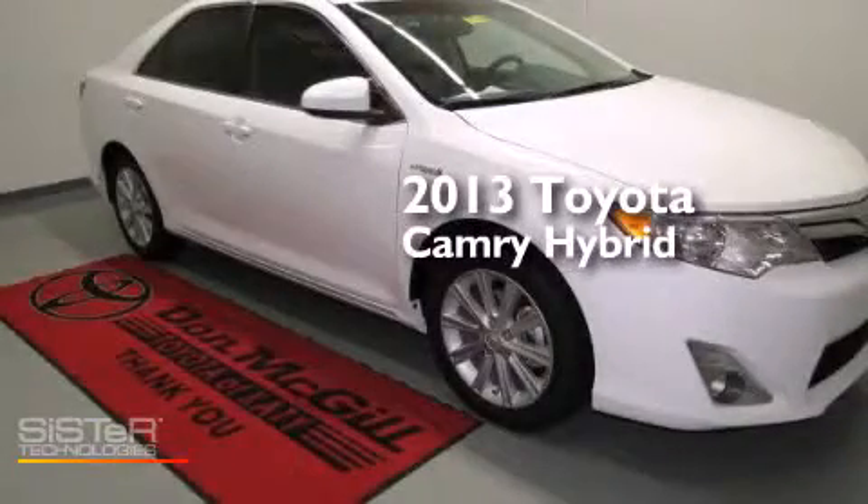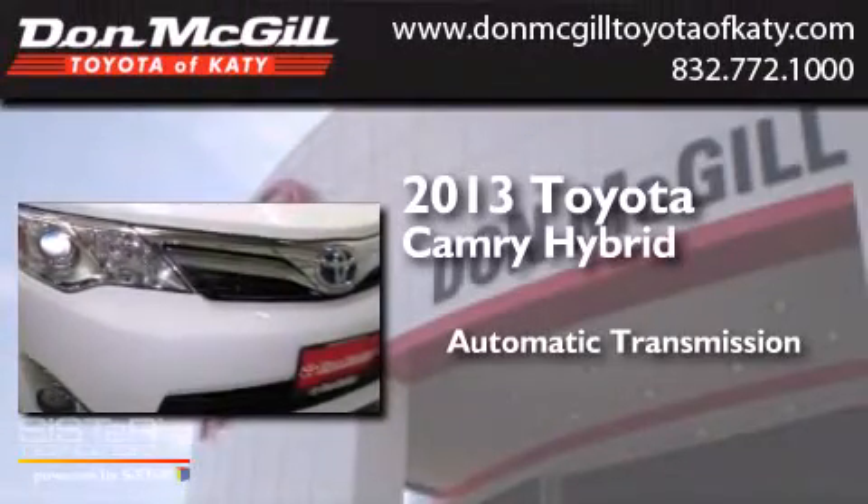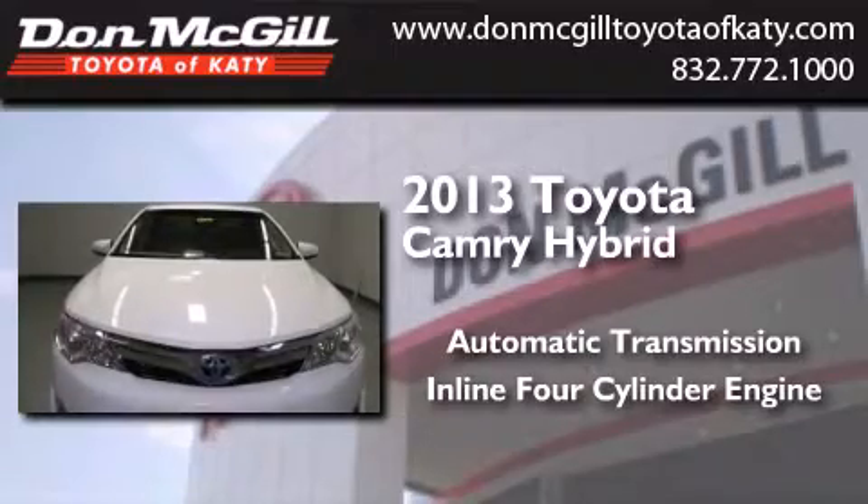This is a brand new 2013 Toyota Camry Hybrid. This four-door sedan has an automatic transmission and an inline four-cylinder engine.